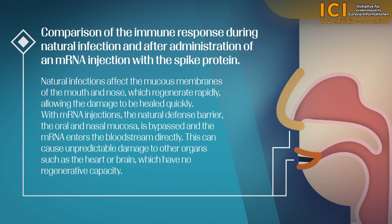Natural infections affect the mucous membranes of the mouth and nose, which regenerate rapidly, allowing the damage to be healed quickly. With mRNA injections, the natural defence barrier — the oral and nasal mucosa — is bypassed, and the mRNA enters the bloodstream directly. This can cause unpredictable damage to other organs, such as the heart or brain, which have no regenerative capacity.